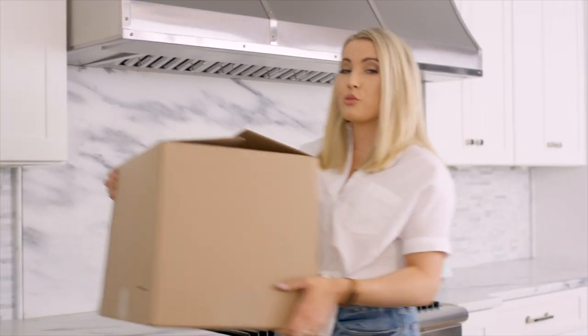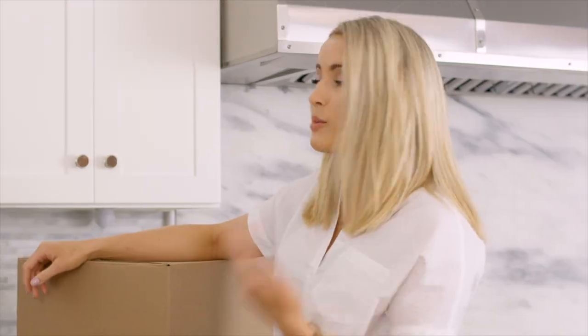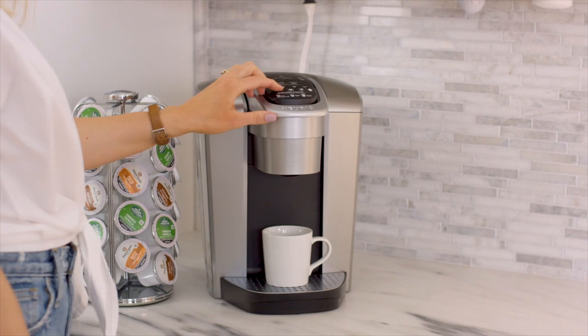A really great way to help your moving day be less chaotic is putting all of your first day essentials in one easy to find box. You want to make sure you're putting things like coffee pods and your Keurig in here, that way your coffee breaks are a lot faster.